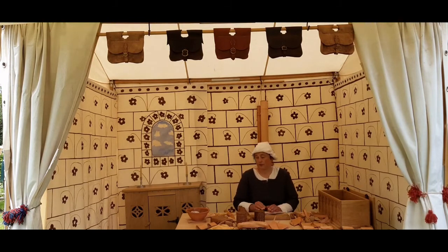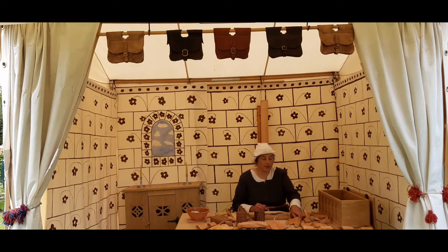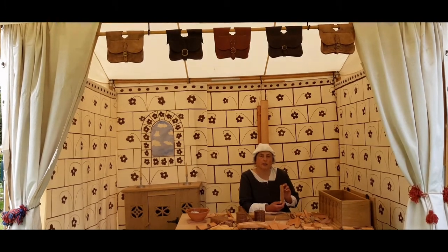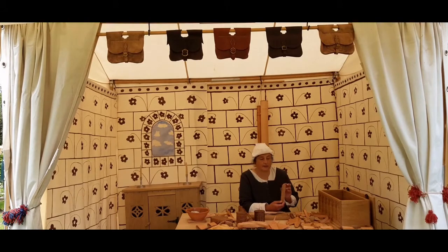Another thing leather is used for is knife sheaths. I've got here a kitchen knife in a sheath, and my leather knives which are in sheaths. I'll tell you about them later. And here I've got a copy of a knife sheath which was found in Hull on Blackfriargate in about 1976, in the garden of what used to be the Augustinian Priory — hence Blackfriars, because they wore black habits. So we'll be looking at knife sheaths in a little bit more detail in a bit.